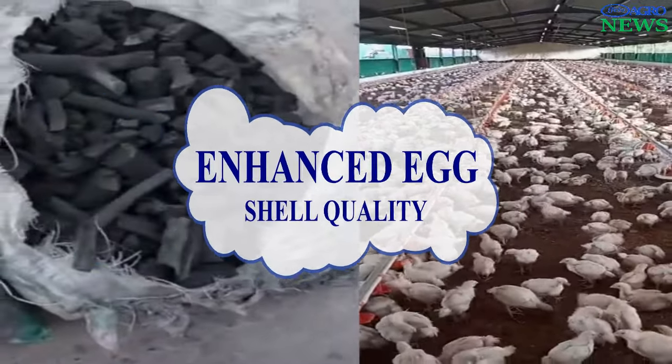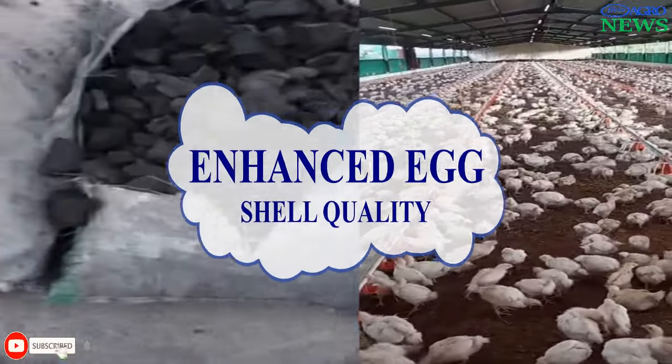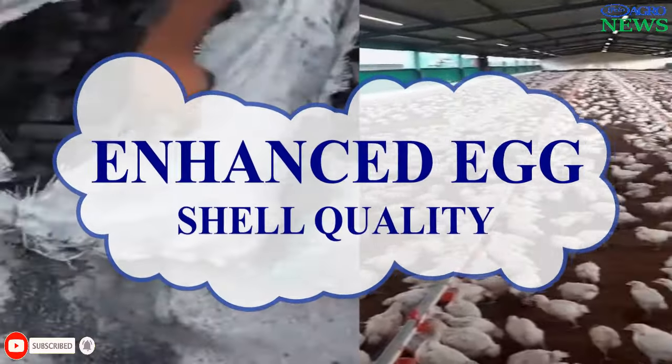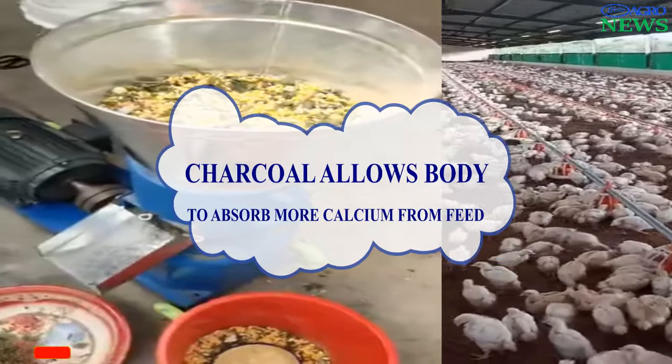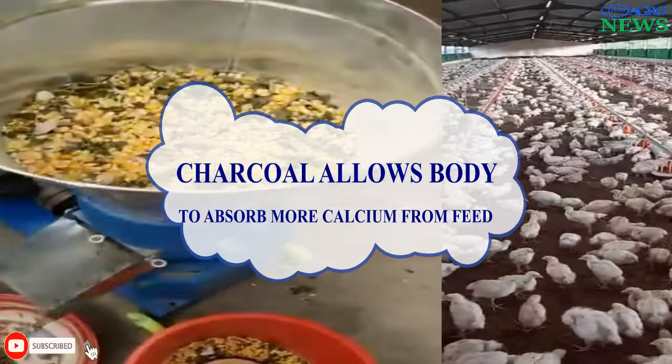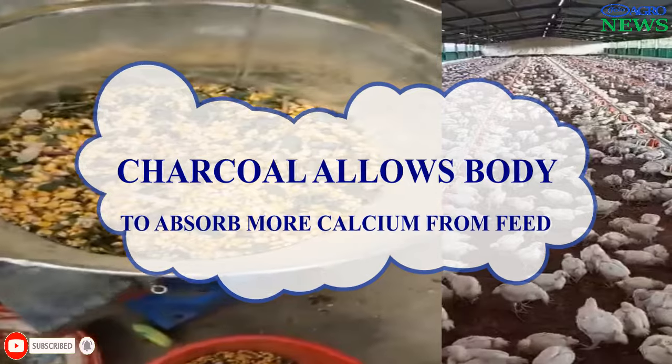Enhanced Eggshell Quality. There are claims that charcoal may contribute to stronger eggshells due to improved calcium absorption. This is because charcoal helps to strengthen the digestive system and hence allows the body to absorb more calcium from the supplied feed.